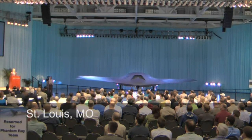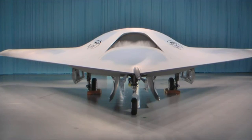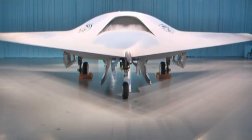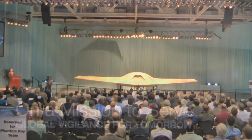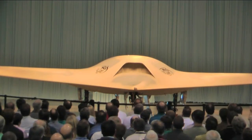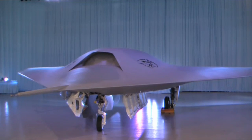Ladies and gentlemen, I give you Phantom Ray. Built in St. Louis, the Phantom Ray made its debut after only two years in development.